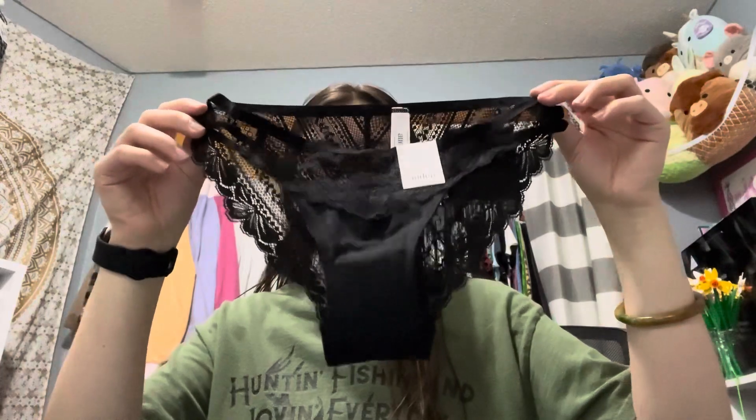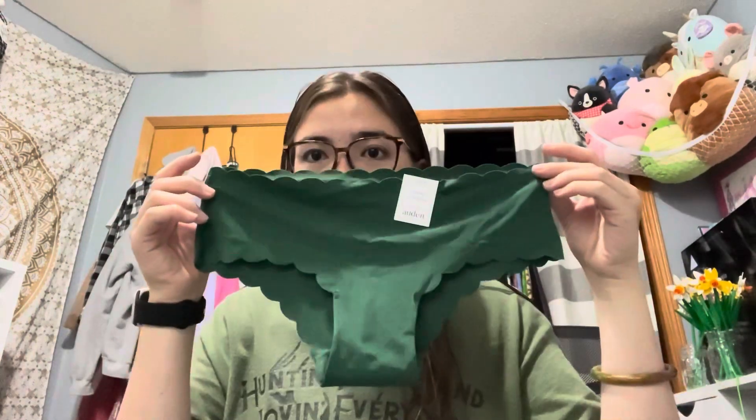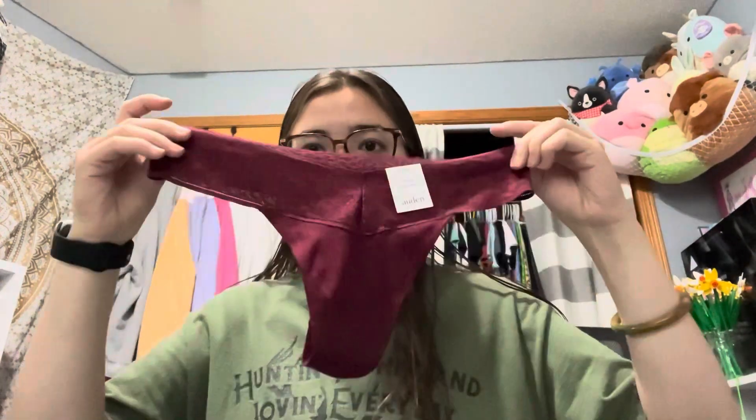The next few things I'm obviously not going to be trying on for this video because it's underwear, but I'll show you guys what it looks like. First, this one — it's green, it's really cute. Next, this one is black and it's also really cute. They were doing a buy seven for twenty dollars sale, so that's why I got so many. Another green pair because I just love this green color.